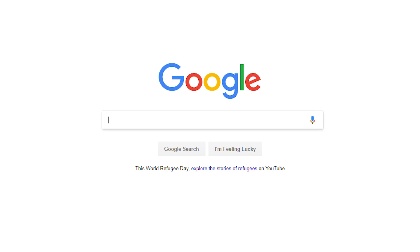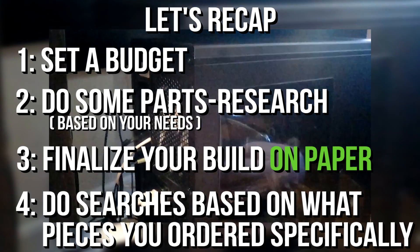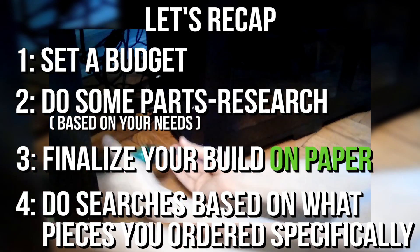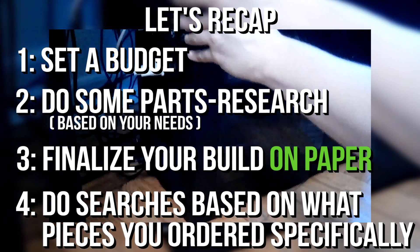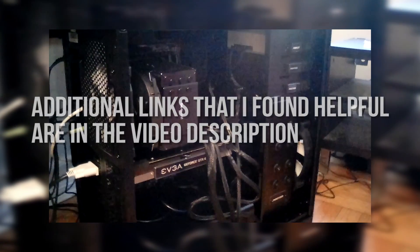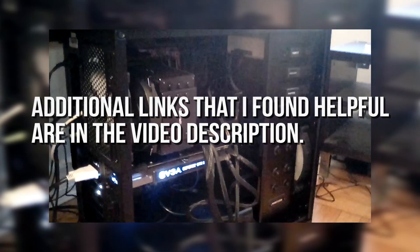That's kind of it. Make sure you go into this very prepared: set a budget for yourself, read as much as you can when determining what components you want to order — do your homework. When it's time to build, make sure you've watched a bunch of tutorials in advance and check the manuals for everything; they include instructions, usually in picture form. If you still want a few more resources, check the video description below — I'm including links that I checked quite frequently when putting my machine together.